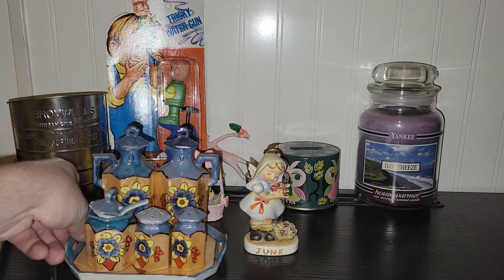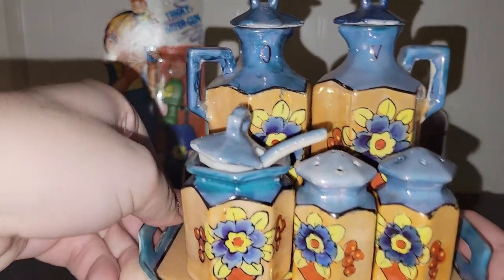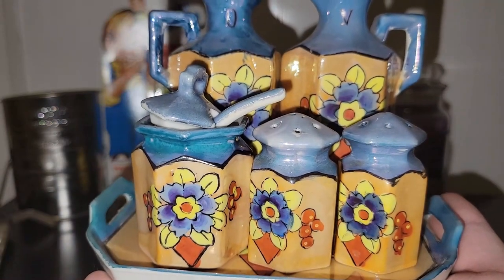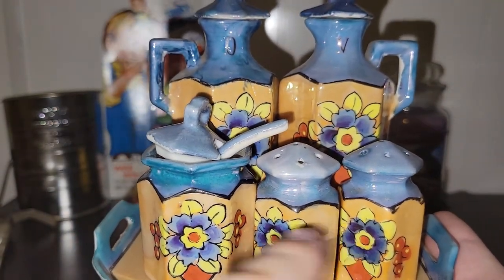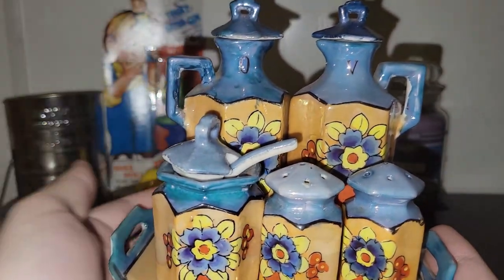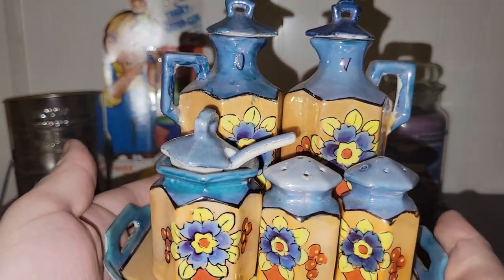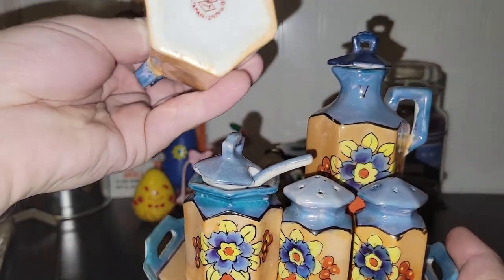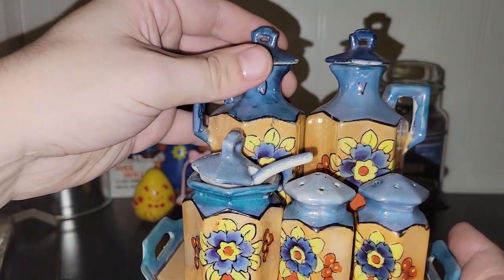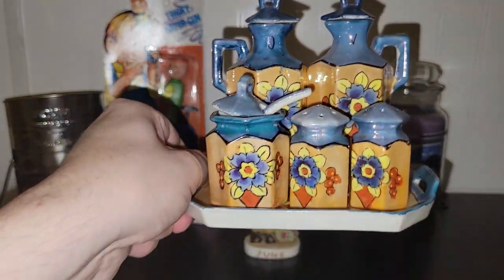Look at this luster set — oh my goodness! You've got oil, vinegar, probably mustard, and then salt and pepper. Usually I find just the salt and pepper shakers but I never find a complete set with cruets and everything. No cracks, no chips, just some minor paint loss. It is a made-in-Japan piece — just absolutely amazing — and the price was right so I had to have it.